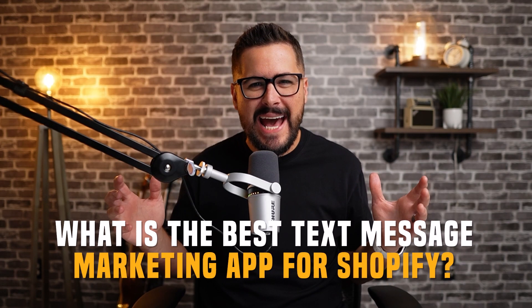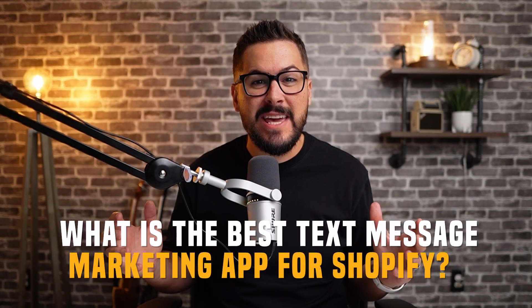What's the best text message marketing app for Shopify? I think I may have found it.